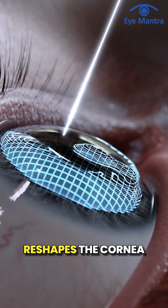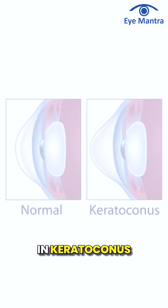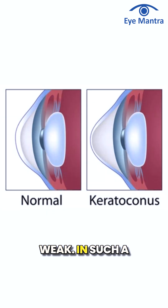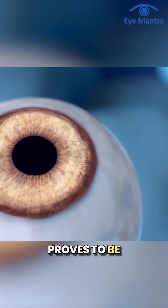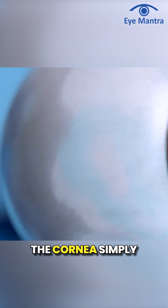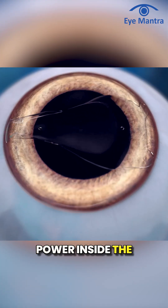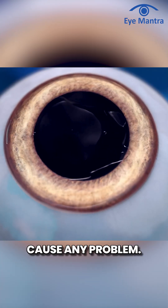LASIK surgery, which reshapes the cornea, isn't suitable for keratoconus patients since the cornea in keratoconus patients is already weak. In such a situation, ICL proves to be a safe option because we do not do anything with the cornea — we simply fit a special lens with the required prescription power inside the eye, which can never move or cause any problem.